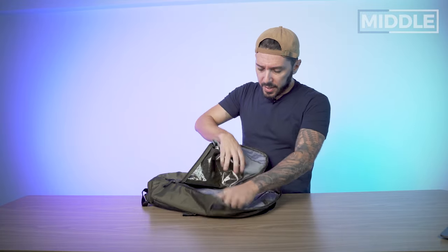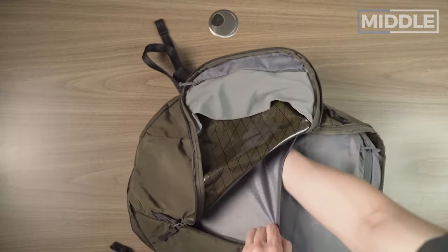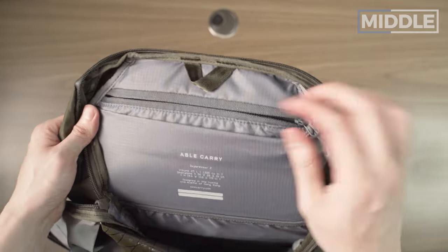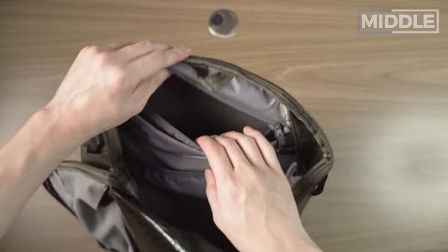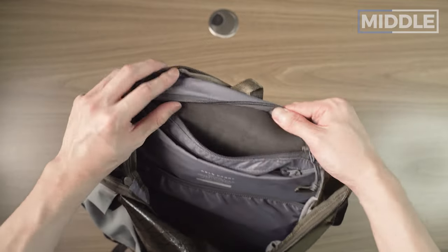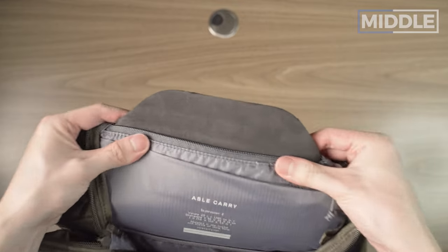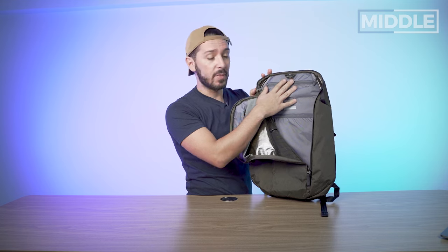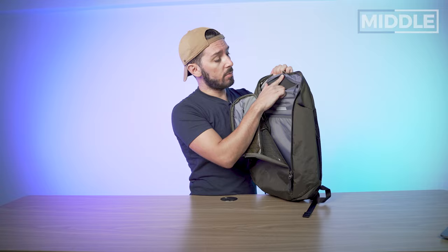Once inside, we've got a bit more organization than I remember in V1: a side pocket, top pocket, a laptop sleeve, a hidden pocket, and a back panel pocket. The back panel pocket — I'm not sure why they're giving you access to this; it might be if you want to remove the back panel altogether due to how the bag is constructed. I wouldn't recommend taking that panel out since this bag is already super light at 1.6 pounds, but I guess if you want to, you can.